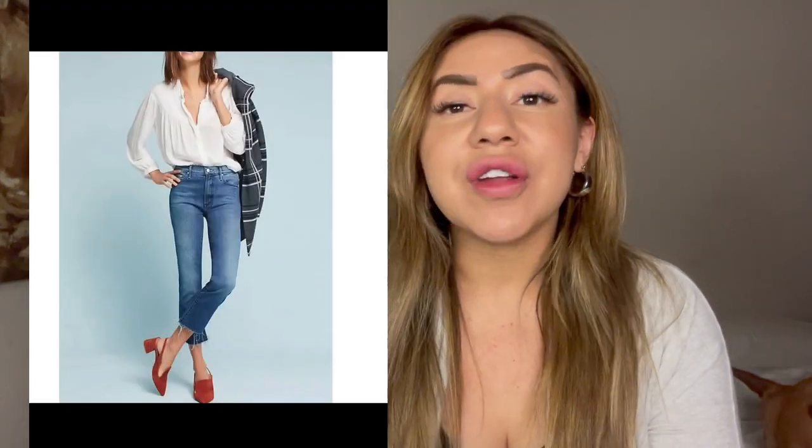Now going into Mercari sales. The first sale is these Mother The Insider Crop Fray jeans in Double Trouble. These sold for $80. I sourced these at a Buffalo Exchange the same day I sourced the Johnny Was kimono, so they came to $5.50 cost of goods, and I profited $63.50.